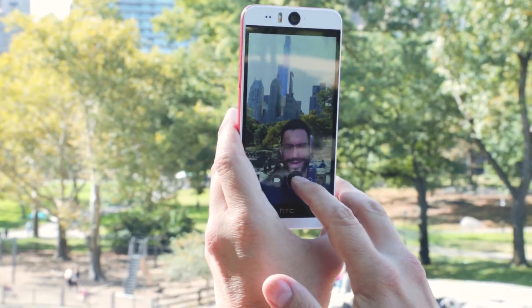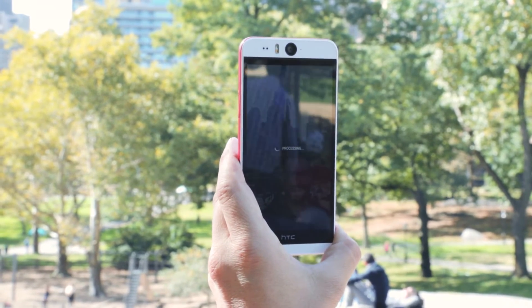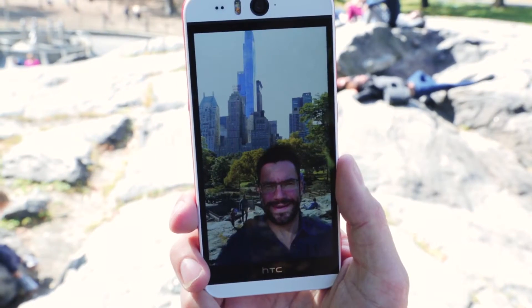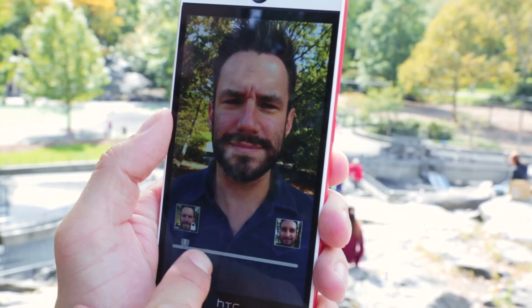The new HTC Eye Experience lets you do some really interesting tricks. The new Crop Me In feature lets you be part of the action by cropping you into any scene. New Face Fusion takes a picture of you and someone else and fuses them together.